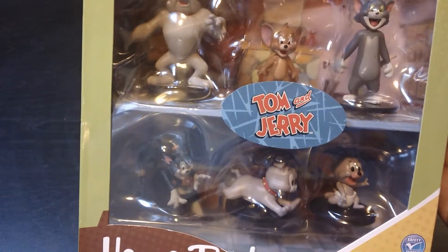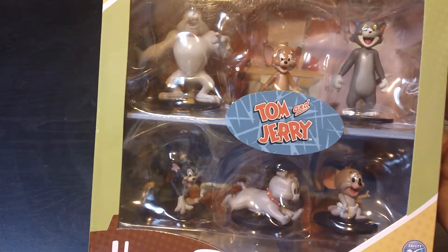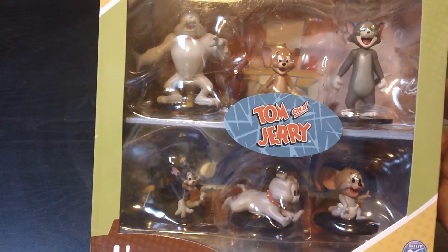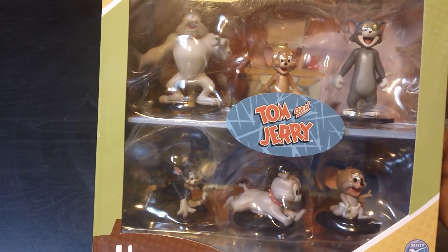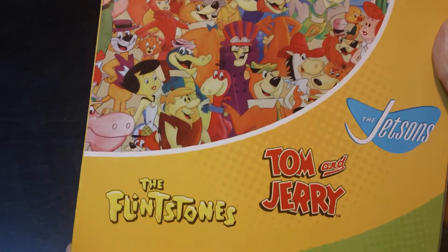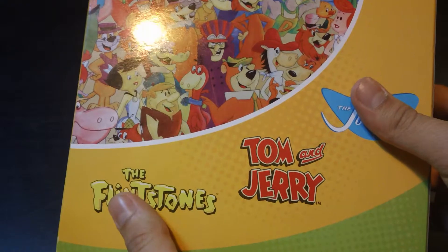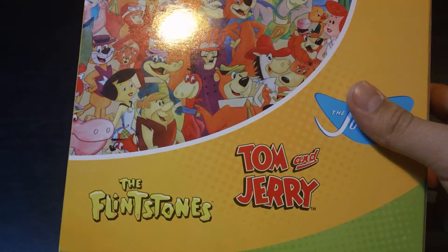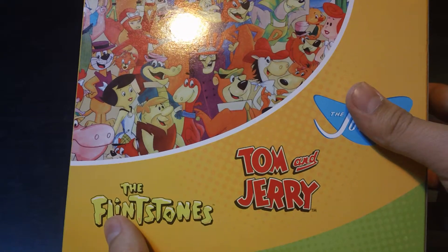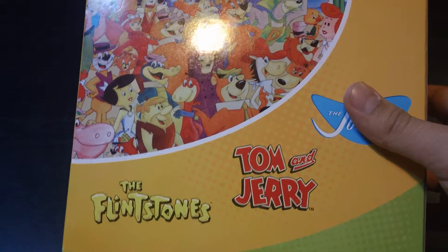I went to my Toys R Us on Friday just for the heck of it and I saw these there. I went back Saturday and got them because they were on clearance — about six dollars. They did have the Flintstones and Jetsons, but what disappointed me about the Flintstones is that it came with Pebbles and Bam-Bam instead of Betty and Wilma. It came with Dino and the car, but that was just a little strange to me.